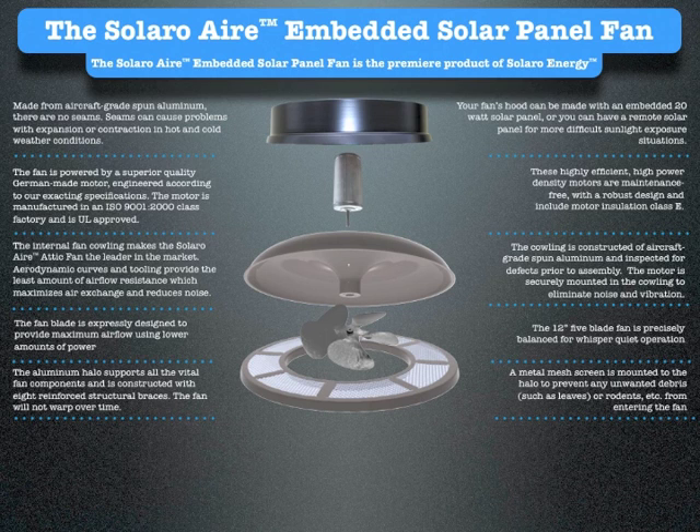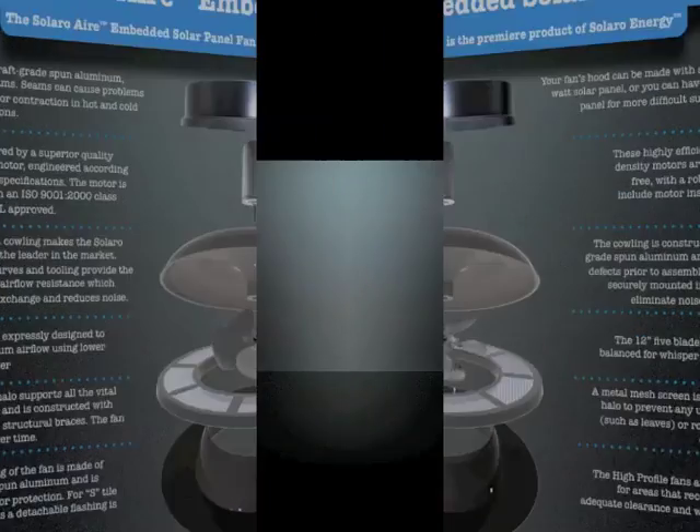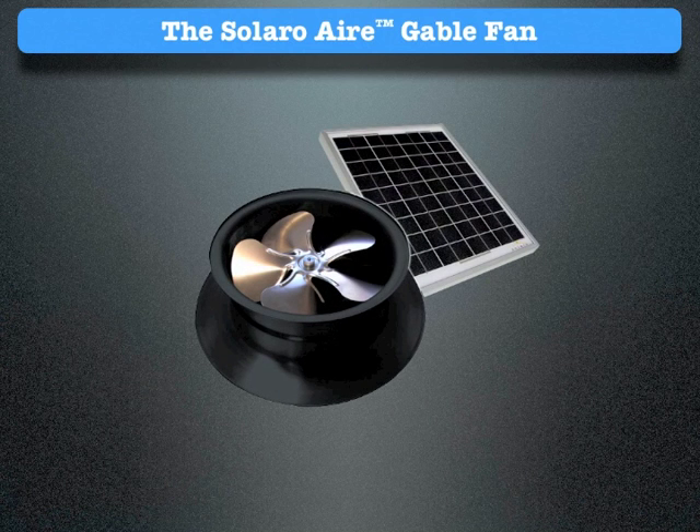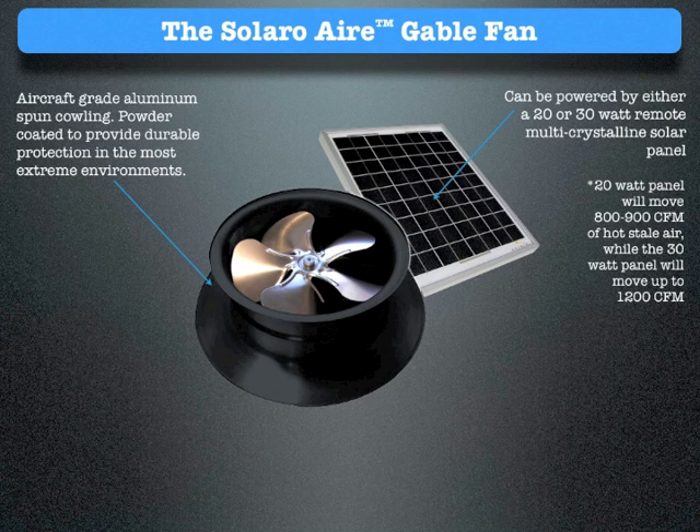The base flashing of the fan is made of aircraft-grade spun aluminum and is powder coated for protection. For S tile roof installations, a detachable flashing is available. The roof mount fans are available in four different configurations: high profile, low profile, square, and curb mount. The high profile fans are recommended for areas that receive snow to give adequate clearance and for use with S tile roofs. The fan can be powered by either a 20- or 30-watt remote multi-crystalline solar panel. The 20-watt panel will move 800–900 CFM of hot stale air, while the 30-watt panel will move up to 1,200 CFM.